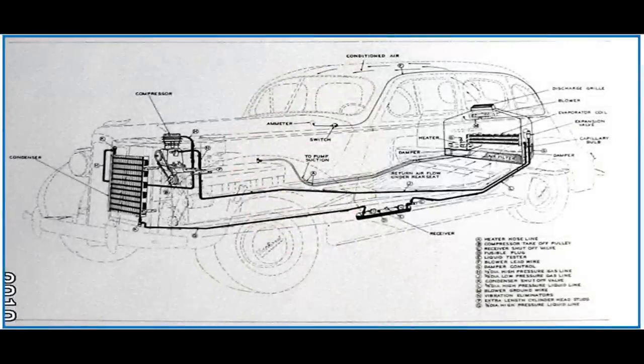It's comprised of a compressor, a condenser, an evaporator core, a heater, and refrigerant lines. The cold air outlet from the evaporator assembly was through the package shelf — behind the rear seat and in front of the rear window — as the cold air outlet for this air conditioning system.